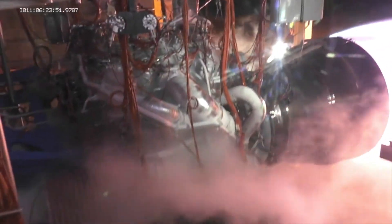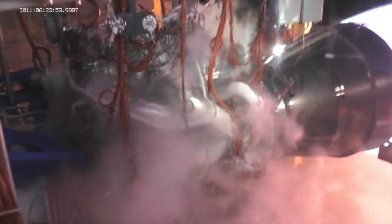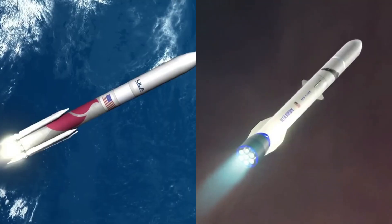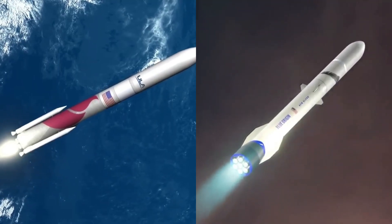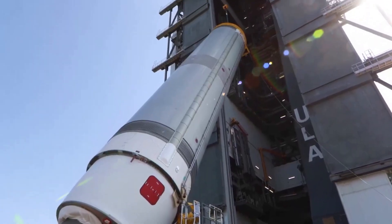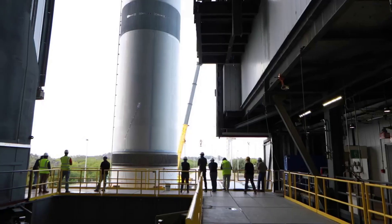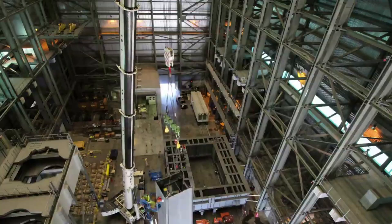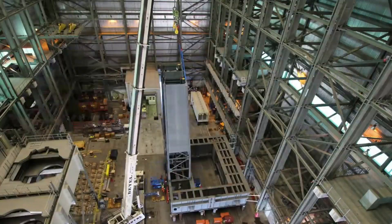For a while now, Blue Origin has been working on its next-generation BE-4 engine. Throughout this timeframe, the engine's progress has been especially important as not one, but two future launch vehicles rely on it. Specifically, both Blue Origin's New Glenn and United Launch Alliance's Vulcan will use multiple of these engines on the first stage. However, with Vulcan scheduled to launch for the first time in only a few months, the need for flight-ready BE-4s is at its highest.